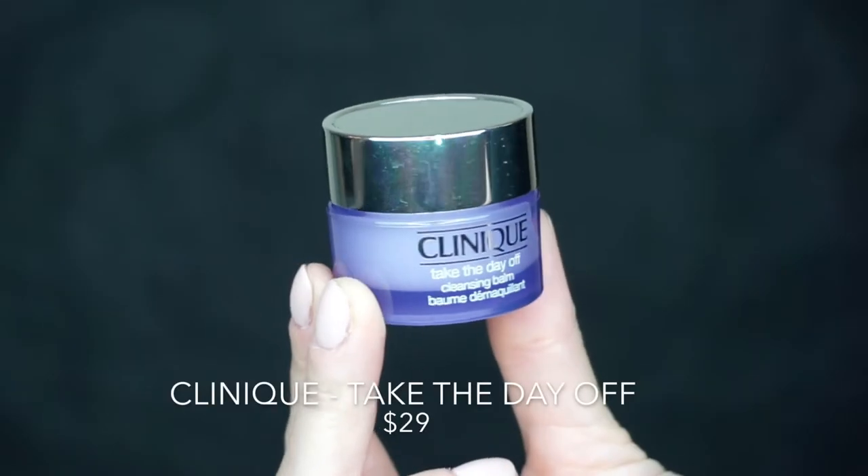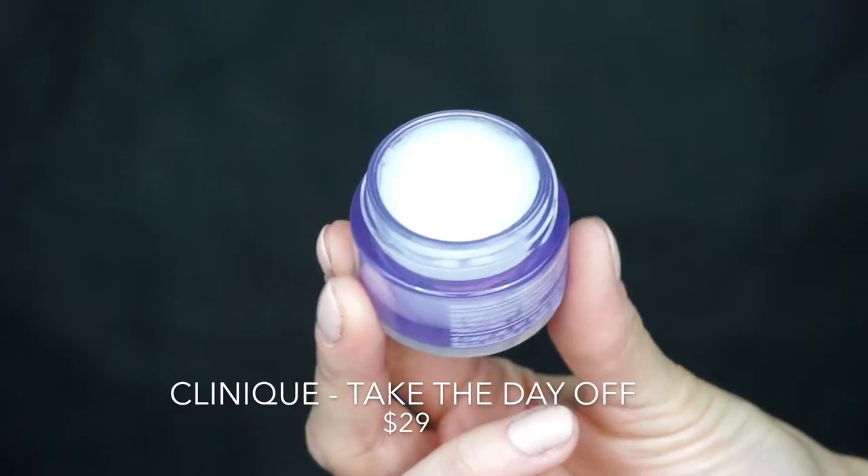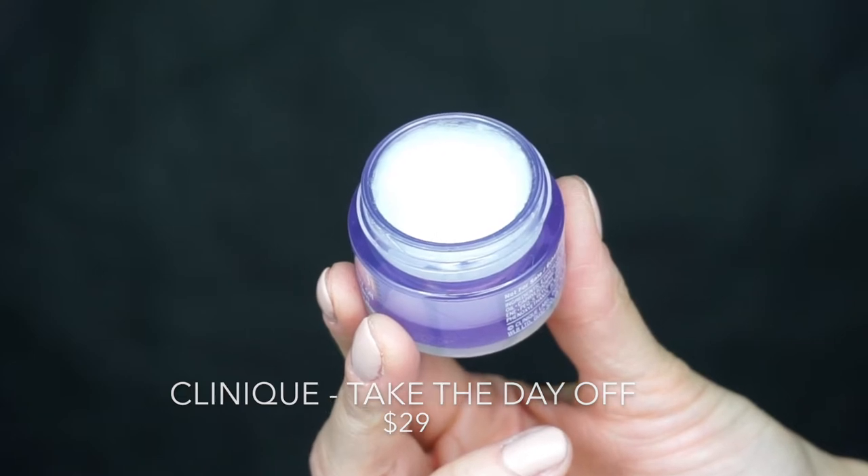I'm sure you guys have seen this product everywhere — it's the Clinique Take the Day Off Balm. This is actually a sample that I got with my Sephora points a while back, and although I like it and it works really well taking everything off without stripping your skin — it's an amazing product — personally it burned the crap out of my eyes. So I tried this on my face and I really took my makeup off, layers of foundation and whatnot, and it did a great job. I just could not use this for my eyes.